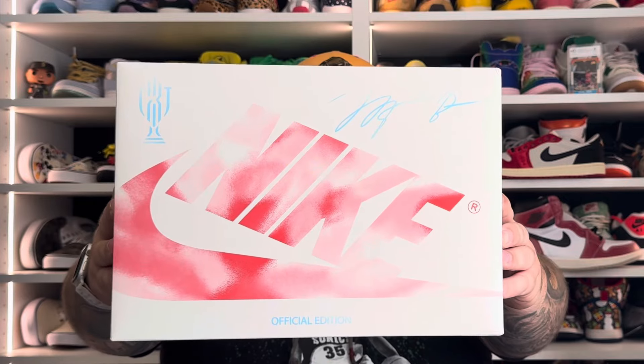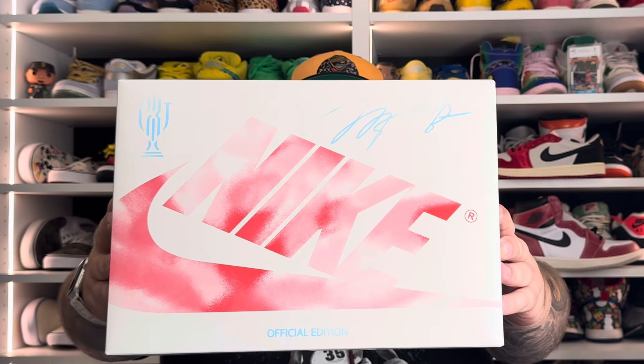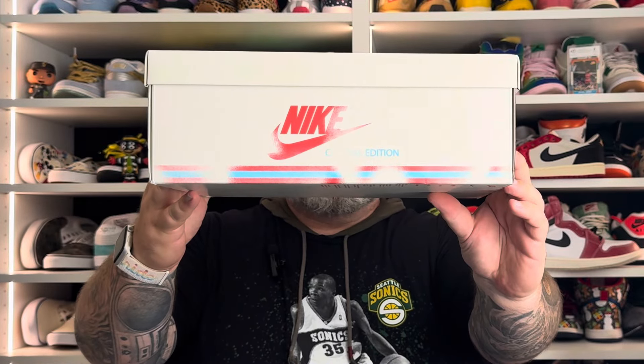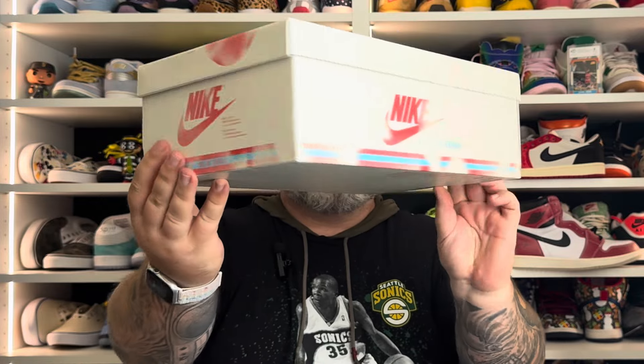Before we talk more about the construction of this shoe, which I'm a huge fan of, let's talk about this packaging — because again, I think this is the packaging of the year as far as sneakers go, at least the ones I have interest in. Right off the jump we've got that beautiful cream-colored Nike box. Love that it's got that discoloration throughout it, 'Official Edition' on the side, and we've got the red and blue stripes all throughout — very good looking.